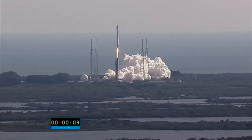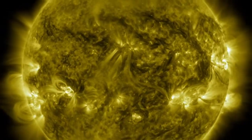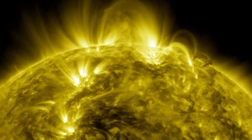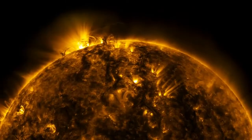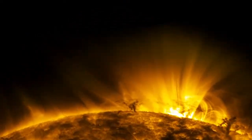SDO, the Solar Dynamics Observatory, launched on February 11, 2010 and has been watching the sun for the last 10 years, providing key insights into what drives the sun's activity, including the space weather that our astronauts and spacecraft must travel through. During that time, it has witnessed incredible solar events and enabled scientists to make many groundbreaking discoveries about the sun. Here are some of the highlights.